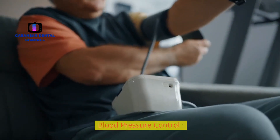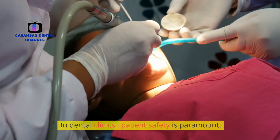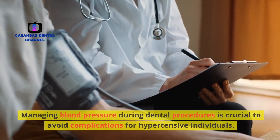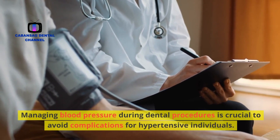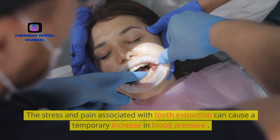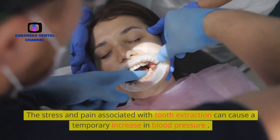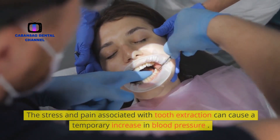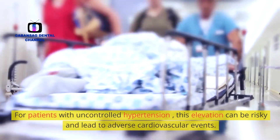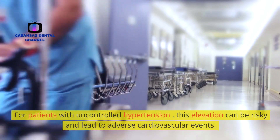Blood pressure control. In dental clinics, patient safety is paramount. Managing blood pressure during dental procedures is crucial to avoid complications for hypertensive individuals. The stress and pain associated with tooth extraction can cause a temporary increase in blood pressure. For patients with uncontrolled hypertension, this elevation can be risky and lead to adverse cardiovascular events.